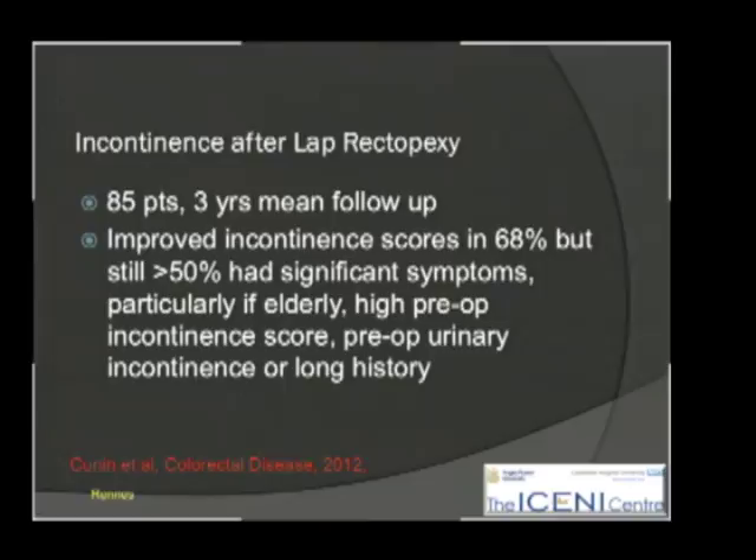Incontinence is also part of the mixture of symptoms that these patients suffer after rectopexy. It is improved more with the ventral approach than with simple fixation rectopexy. Symptoms can often be mixed, and there may be urinary incontinence as well.